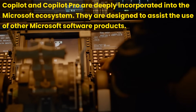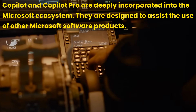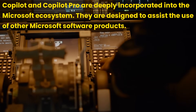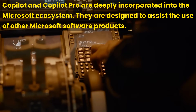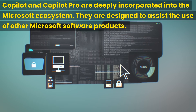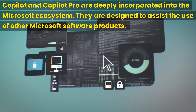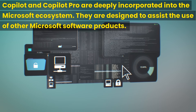Copilot and Copilot Pro are deeply incorporated into the Microsoft ecosystem. They are designed to assist the use of other Microsoft software products, rather than being used as standalone AI chatbots. So it is not fair to compare Copilot Pro with ChatGPT+ or Gemini Advanced head-to-head. Generally speaking, if you are currently using Microsoft software products, you may find Copilot or Copilot Pro provides valuable enhancements. However, if you use them as standalone products, you may find these chatbots are not effective and convenient.